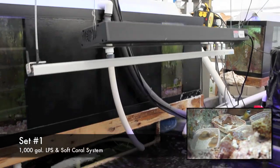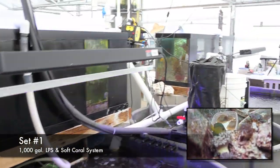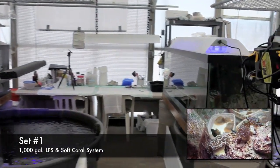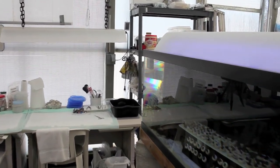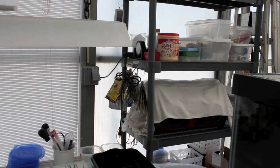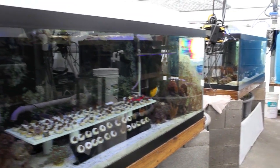In the first set of tanks we keep a variety of soft corals and large polyp stony corals. We originally thought to have certain types of corals isolated in the various systems, but over time we found that some of these corals grew better and were healthier in another tank entirely. So now there's a lot of mixing of different coral types rather than a monoculture where you would essentially have a single type of coral.